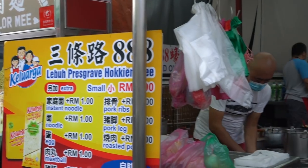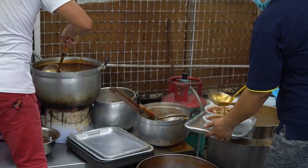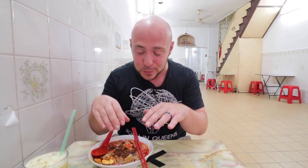Here we are at 888 Hokkien Mi. We are here for a famous Penang specialty called Hokkien Mi. The funny thing is we spent a lot of time in KL and Hokkien Mi in KL is something totally different. They call it in other places prawn mee, because the broth here is a rich prawn-flavored broth. The Hokkien Mi in KL is a dry noodle — this is a soup noodle.